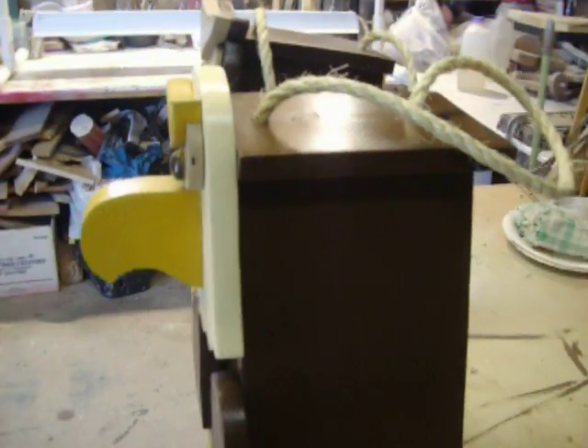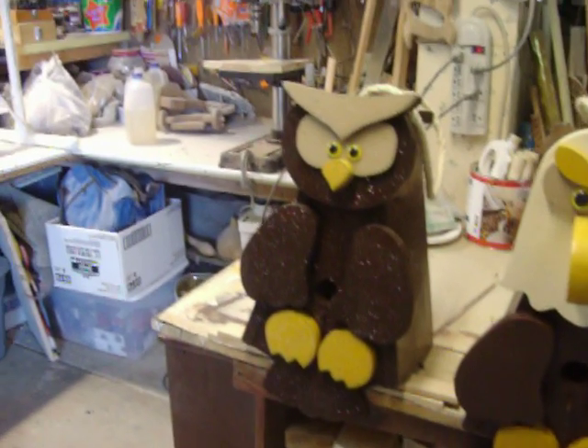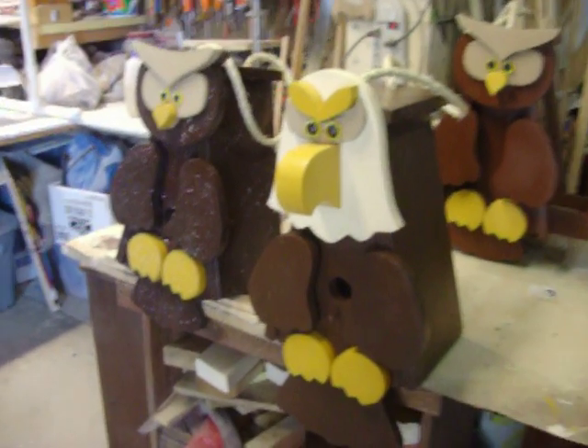I made the bird feeders out there — I think I showed you last time. I revised the pattern to make birdhouses that I'm going to give away for Mother's Day to the moms. I just thought I'd show you a quick view of those.